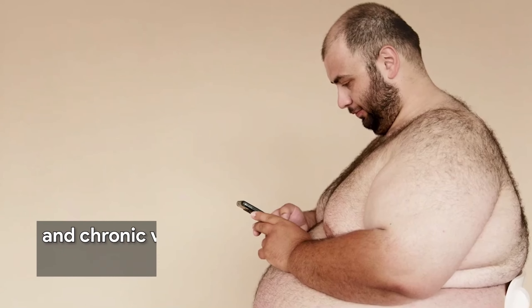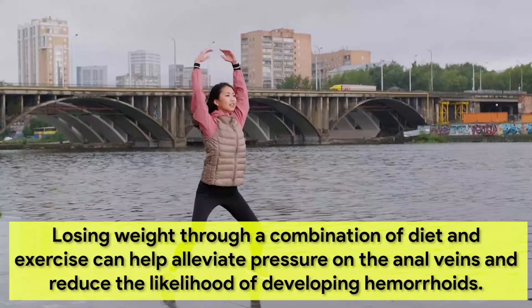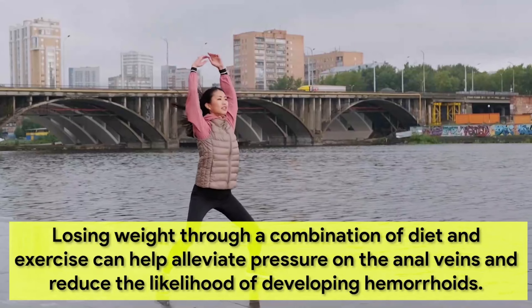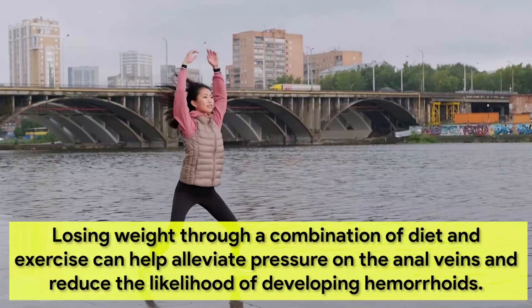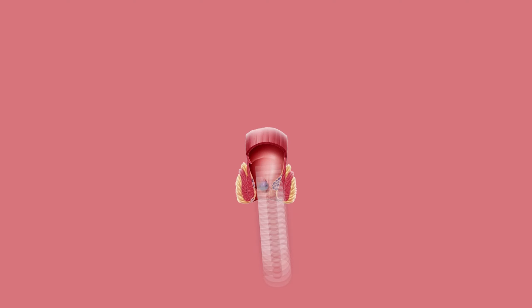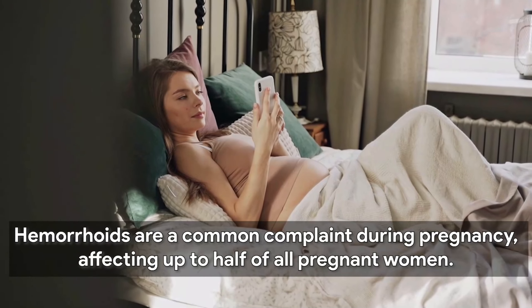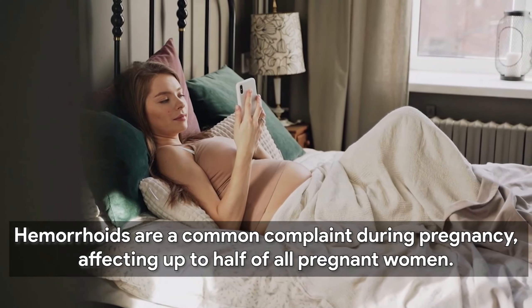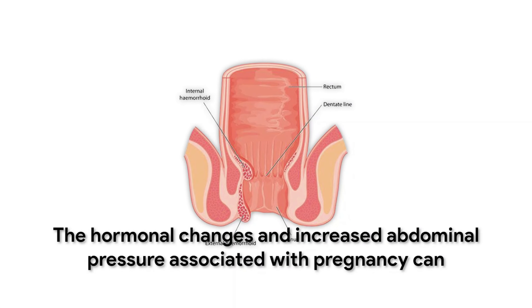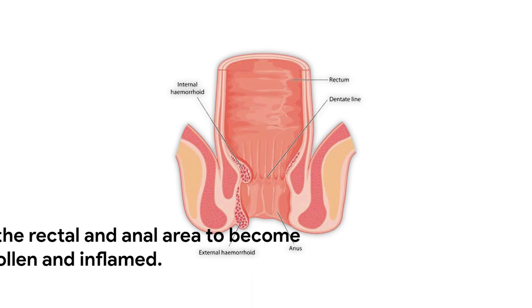Obesity is a significant risk factor for hemorrhoids due to the increased pressure placed on the abdomen and pelvic area. Excess body weight can lead to abdominal straining and contribute to conditions such as constipation and chronic venous insufficiency, which are known triggers for hemorrhoids. Losing weight through a combination of diet and exercise can help alleviate pressure on the anal veins and reduce the likelihood of developing hemorrhoids.